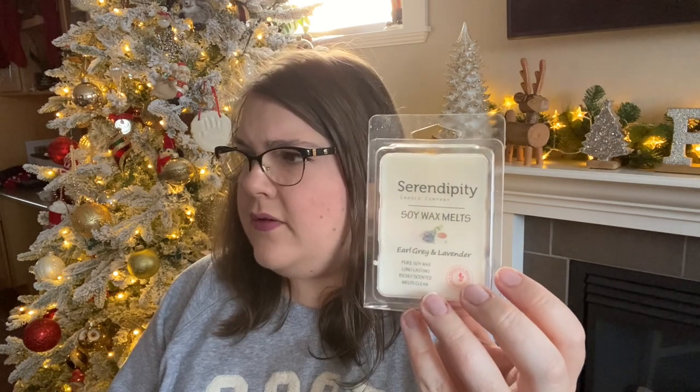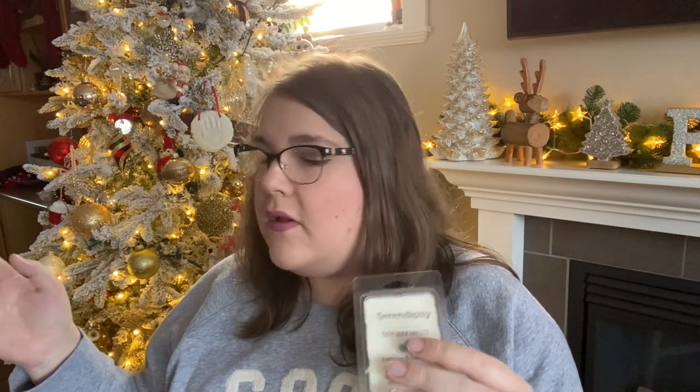Then there was Earl Grey and Lavender, the other Earl Grey scent they have. This one is beautiful as well — it's that same Earl Grey note with a very smooth lavender. It's really, really pretty. I love that one. I think I have this one in a candle from my local shop. It burned nicely all the way down. The candles burn well — they're not intensely strongly fragrant like a Bath and Body Works candle; it won't fill your house, but it will fill a large room with a nice amount of scent, not overpowering.